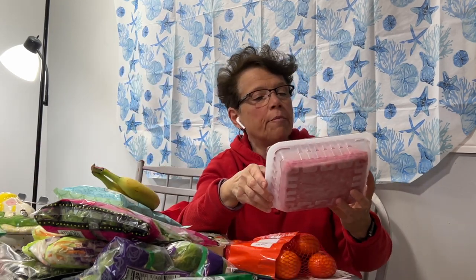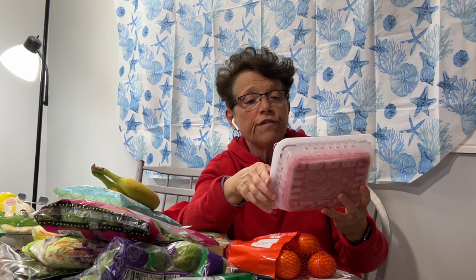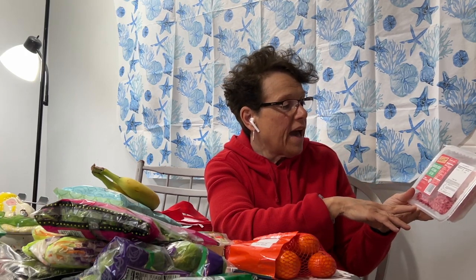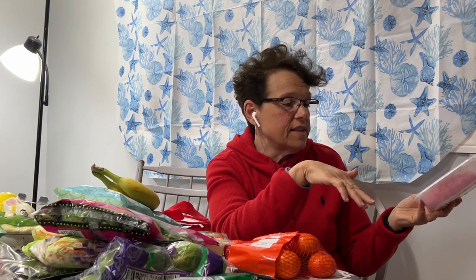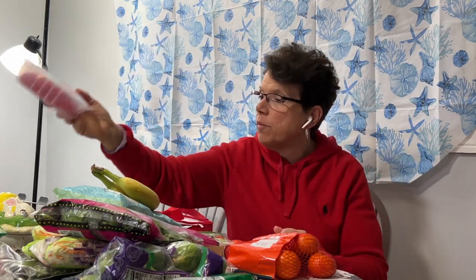The next item I picked up was 85% lean ground beef and this came in at $5.99 for a pound. Trader Joe's doesn't have a person working in the meat department cutting the meat fresh, so it's all pre-packaged, but I have to tell you it's pretty good from what I've had so far.